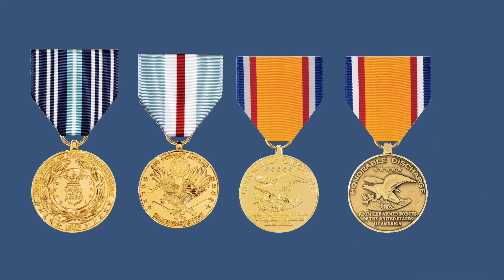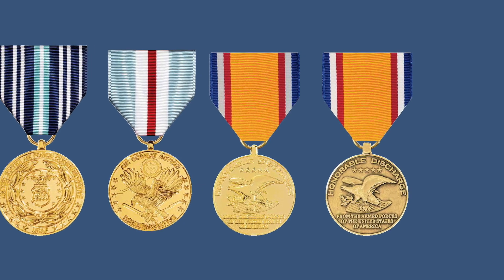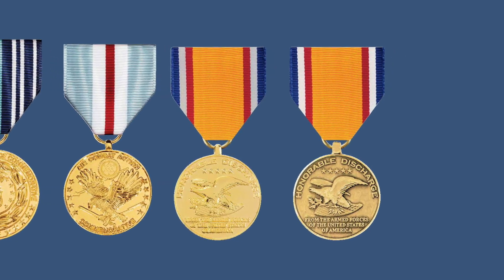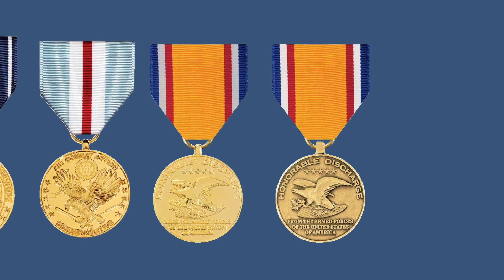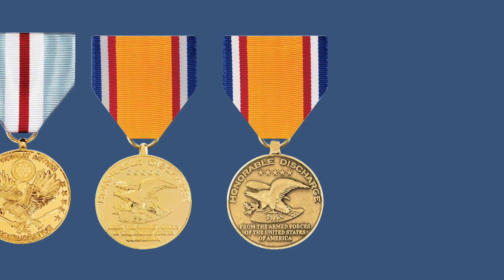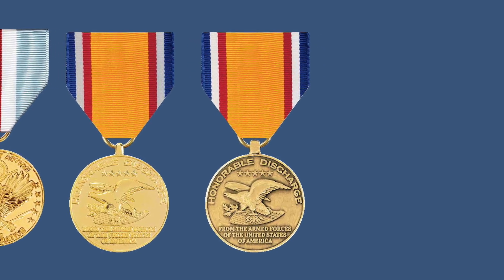Three popular Air Force Commemorative Medals are shown here: the United States Air Force Commemorative Medal, the Air Combat Action Commemorative Medal, and two examples of the Honorable Discharge — one anodized or gold-plated and the other struck in the standard brass format.